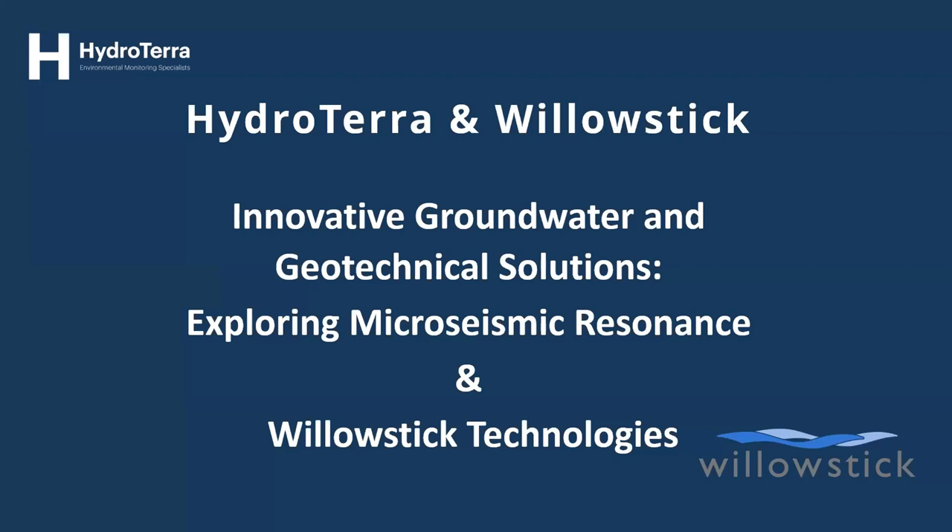Without further ado I'll pass over to Mitch, who's beaming in from Las Vegas. Hopefully our internet connections keep working reliably — over to you, Mitch.